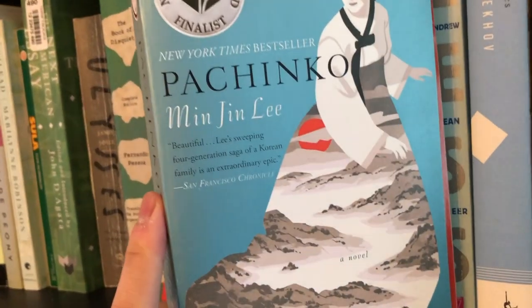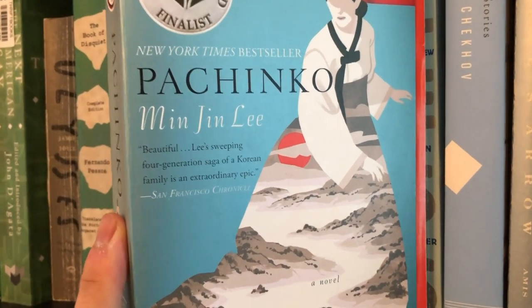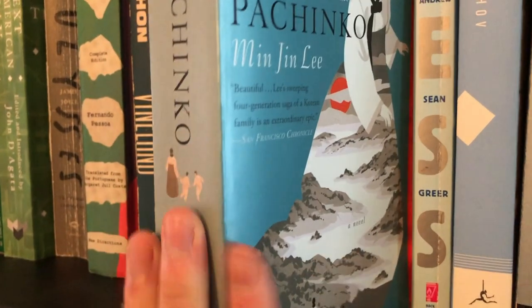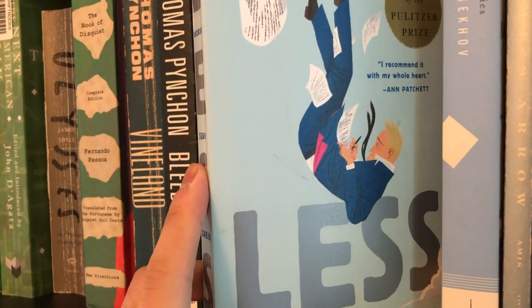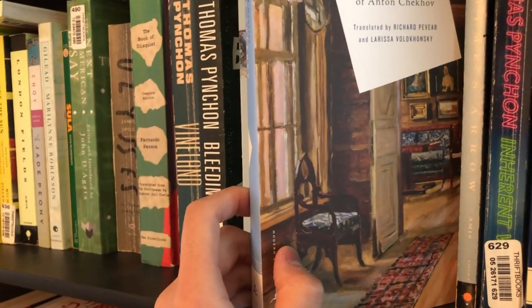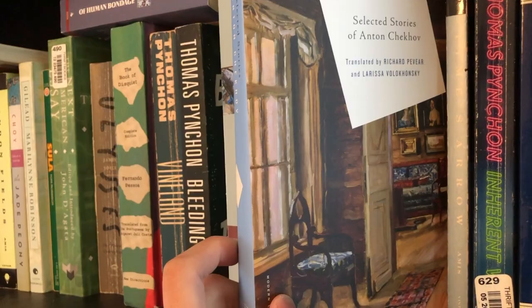Next book is Pachinko by Min Jin Lee, who I'm a big fan of. Pachinko is basically about Koreans who have to flee to live in Japan — it's really good, and in terms of historical fiction it's definitely one of the most popular novels in recent years. I highly recommend it. Next is Less by Andrew Sean Greer. I'm not sure how I feel about it winning the Pulitzer Prize — I didn't really think it was an amazing work of literary fiction that changed much, I just thought it was kind of funny. Next book is The Selected Stories of Anton Chekhov, which I got when I learned that Chekhov worked as a physician. I don't really have that many strong memories of the stories, but I do remember enjoying them.